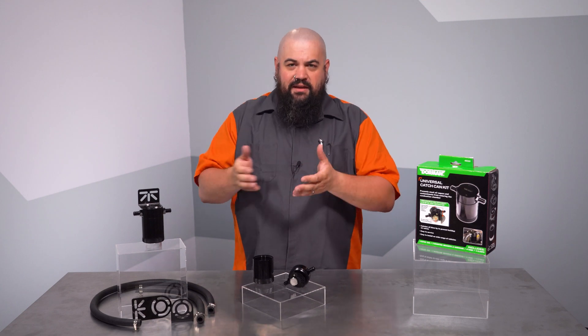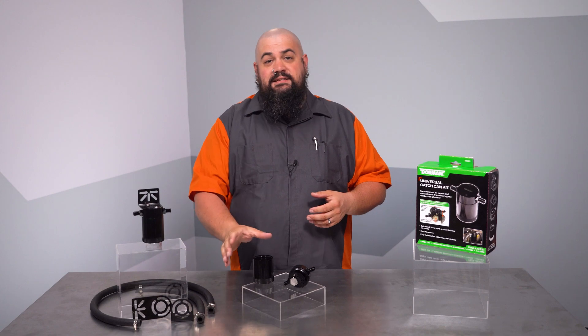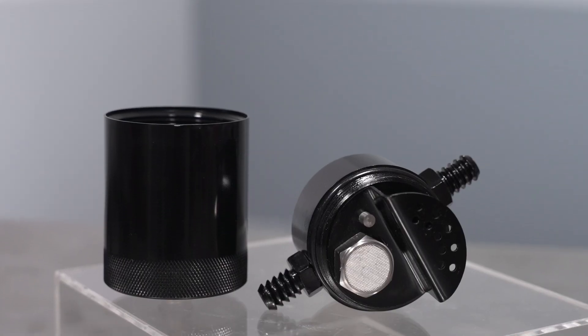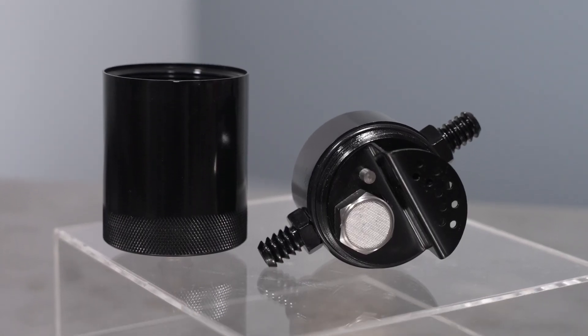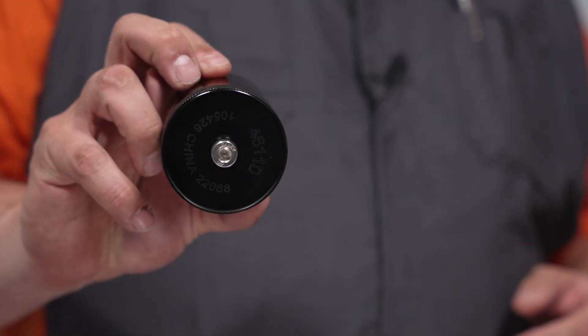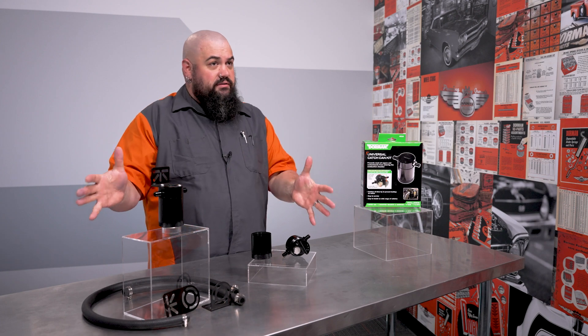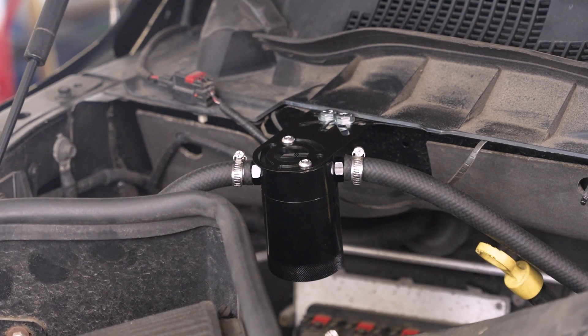Now let me walk you through our unit and explain why this is the one you want. You can start off with the can itself, which is made from a pretty hefty chunk of aluminum, as you can see here. The can is knurled on the bottom to make emptying it easy — a task that does have to be performed from time to time. There's also a plug on the bottom if your mounting scenario doesn't make for easy removal of the can itself. And of course, everything here is anodized black for a seamless, stock-appearing installation.